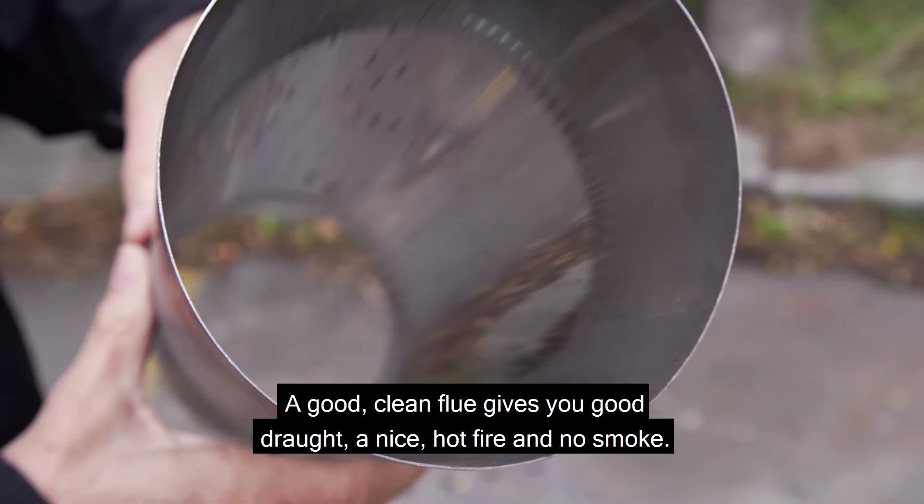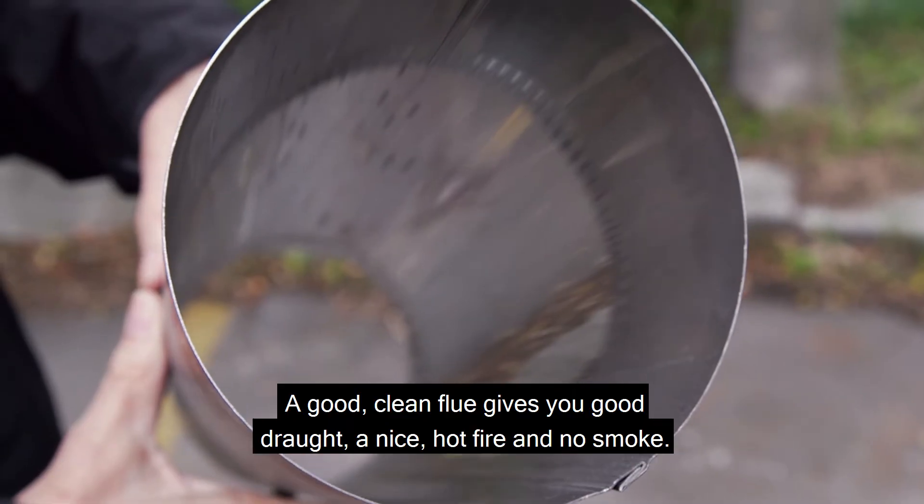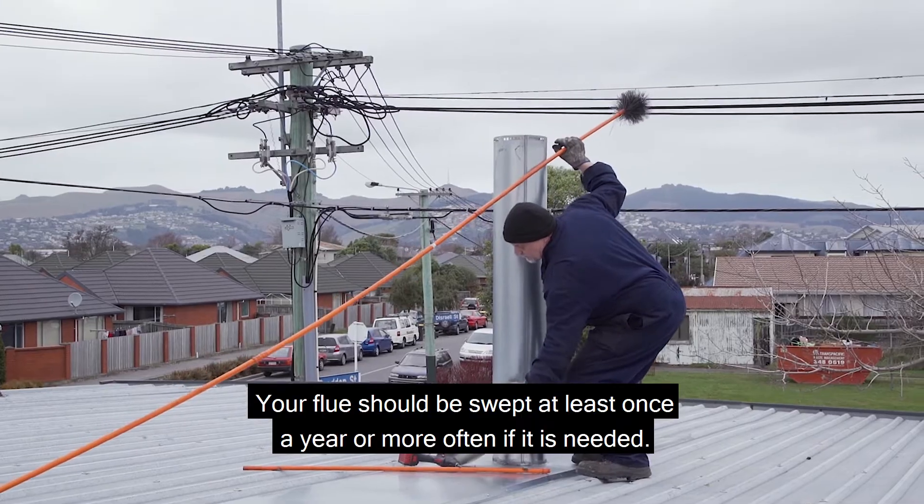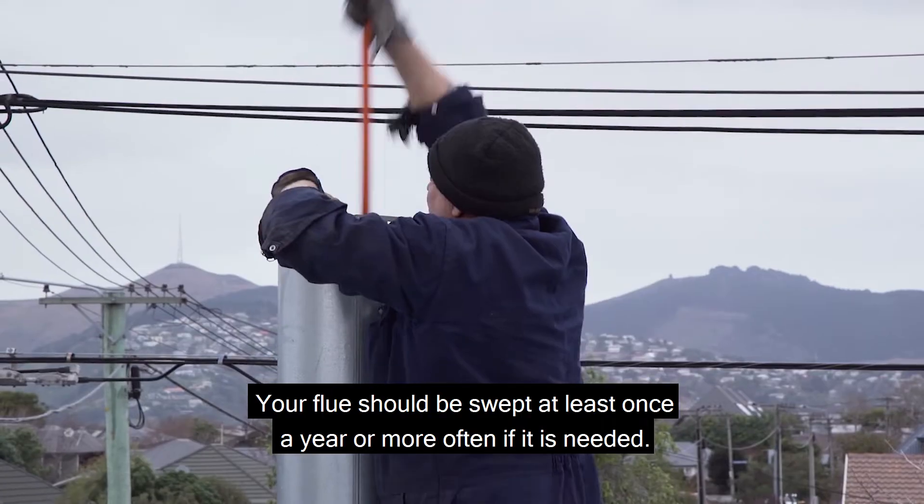A good clean flue gives you good draft and a nice hot fire and no smoke. Your flue should be swept at least once a year, or more often if needed.